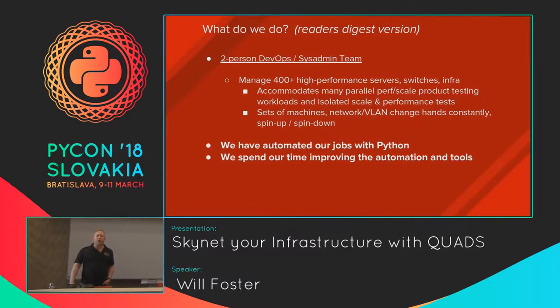Just to field interest — who here has heard of the Foreman project? Infrastructure lifecycle management. Who's heard of OpenStack? I'm going to make some references to both Foreman and to OpenStack in this talk, but none of those components are necessarily needed to use the same sort of automation workflow that we've developed and continue to work on.